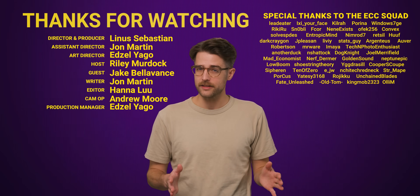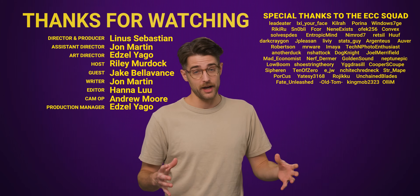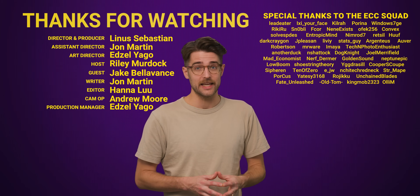Thanks for watching. If you liked this video, check out our other video on how Chrome is crippling ad-blocking extensions, possibly making ad-blocking DNS even more appealing.